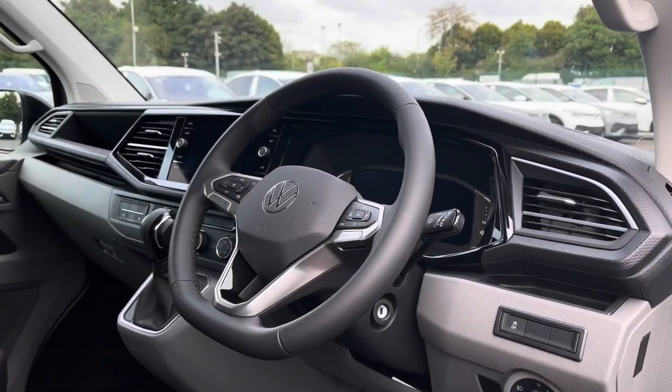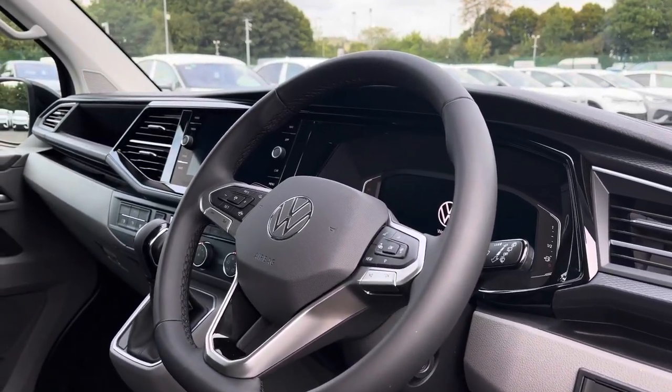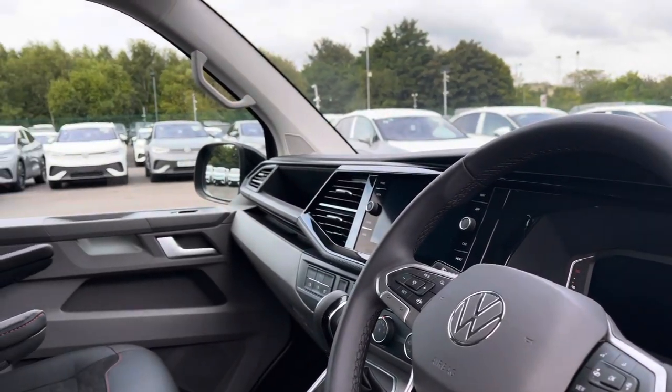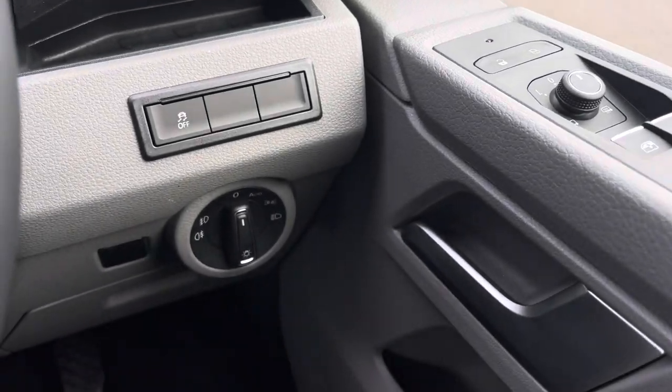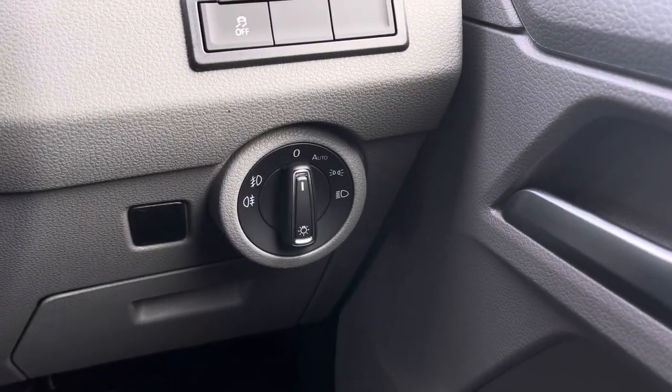Taking a brief look into the driver's cockpit will reveal a leather wrapped multifunction steering wheel, an amazing infotainment system and digital cockpit, and a lovely overall design. To the right of the driver's door you have your easy to use electrical wing mirror controls, and your headlight and fog lamp controls are easily accessed just below.